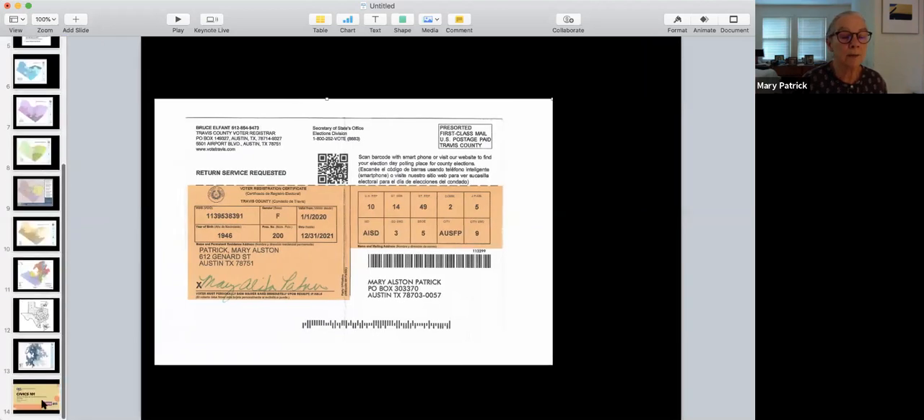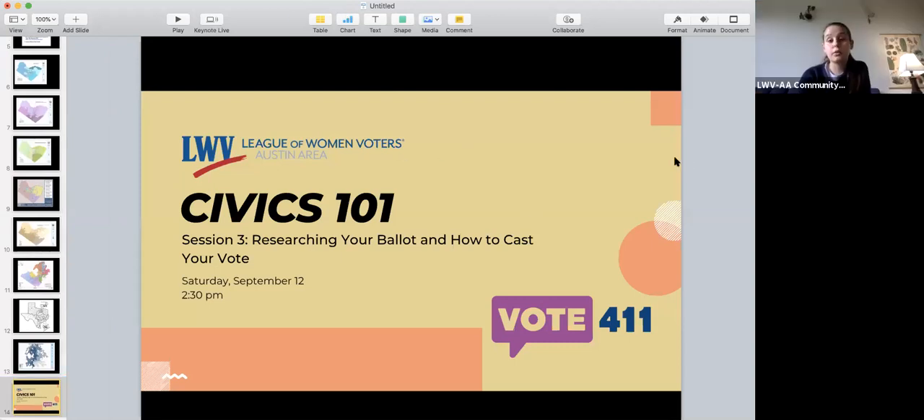If you have any questions, I'm happy to answer some. Thank you so much for your time, Mary. If anyone has any questions, feel free to drop them in the Q&A function or in the chat. Thank you again, Mary, for your time.